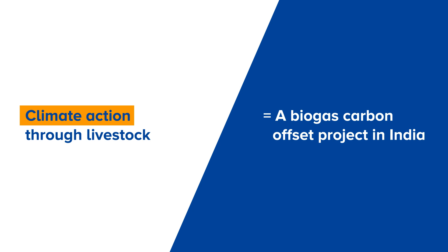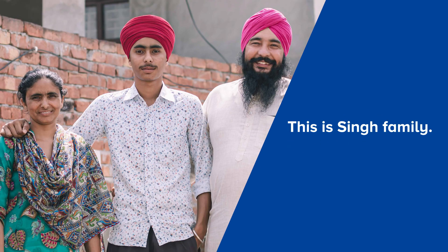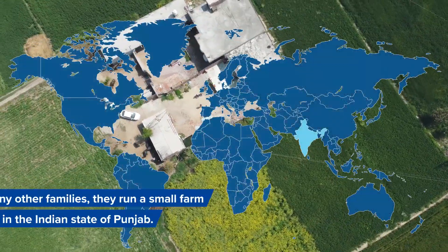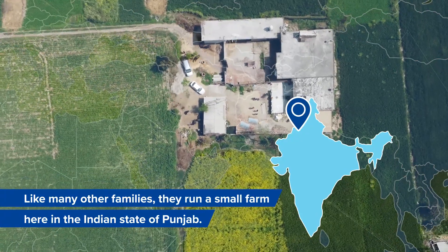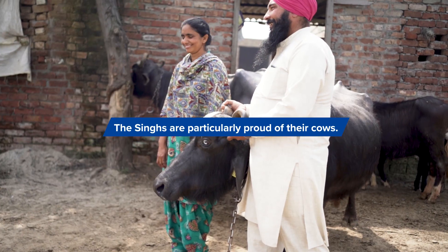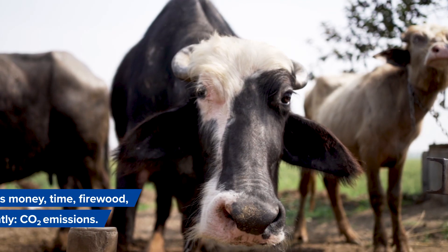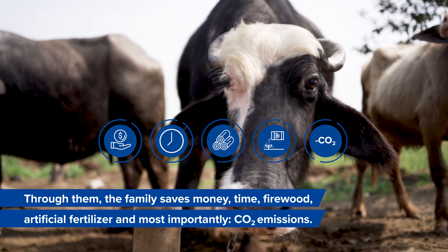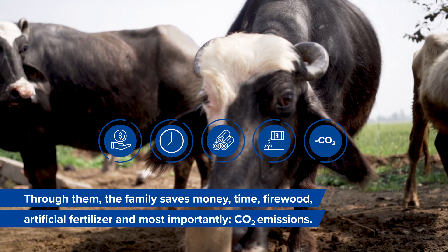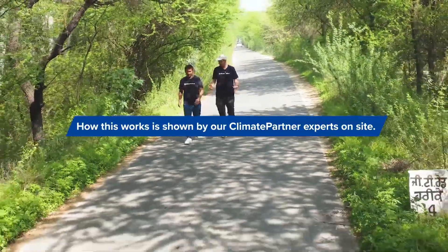Climate action through livestock: a biogas carbon offset project in India. The Singh family, like many other families, run a small farm in the Indian state of Punjab. The Singhs are particularly proud of their cows — through them, the family saves money, time, firewood, artificial fertilizer, and most importantly, CO2 emissions.